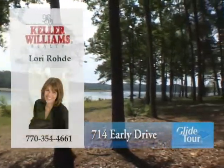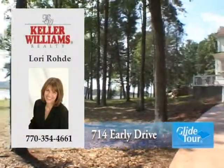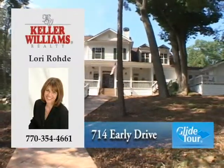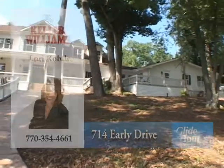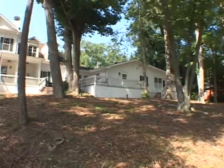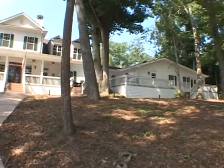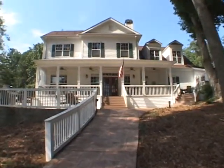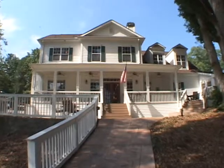Located on Lake Hartwell and offering incredible panoramic views of the lake, we would like to welcome you to this custom built estate home and guest house. It is located at 714 Early Drive and contains six bedrooms and five and one half baths. Let's go inside and take a personal tour.